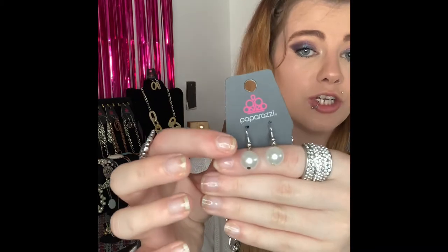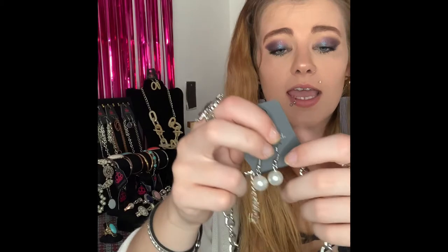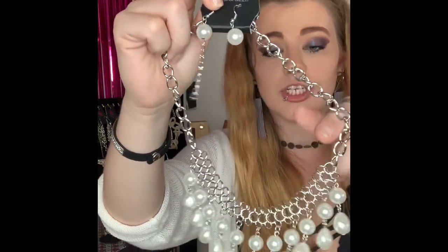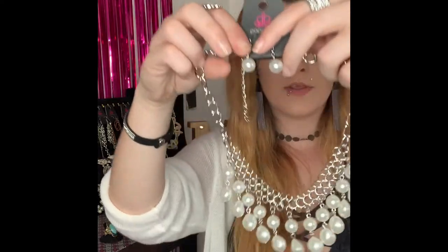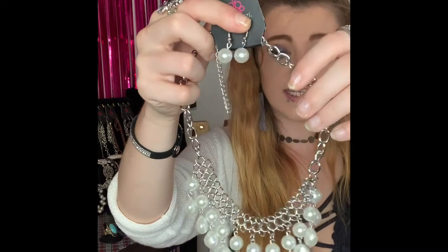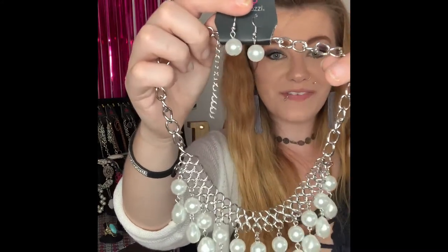This next one is going to be number 256. You've got your silver fishhook back earrings with your gorgeous white pearls, lobster claw, two inch extender with your bigger silver chain, and it comes down to all your gorgeous white pearls. This is a super cute necklace — if you love pearls this is the necklace for you. Can be dressed up or down easily. If you would like that one comment number 256 — I do have two available.